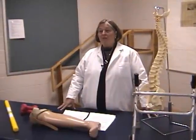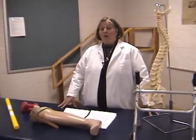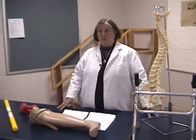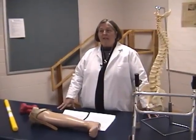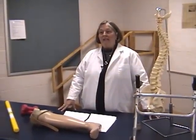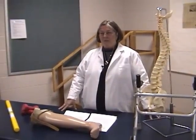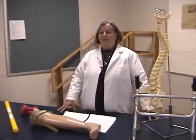A majority of the physical therapist assistant programs are located in either junior colleges or community colleges. The programs are designed so that a student who has finished high school and is ready to begin college level courses is able to complete the physical therapist assistant curriculum in five semesters.